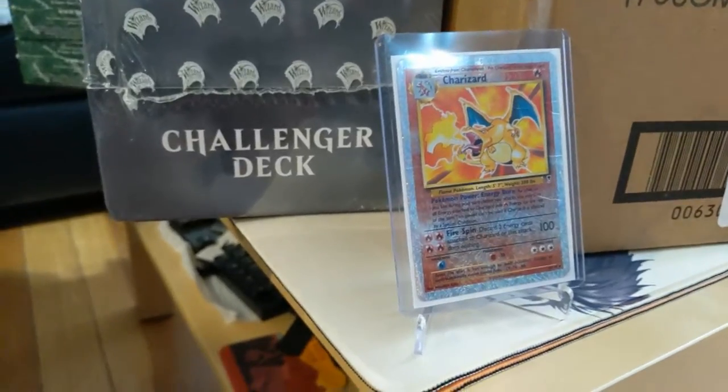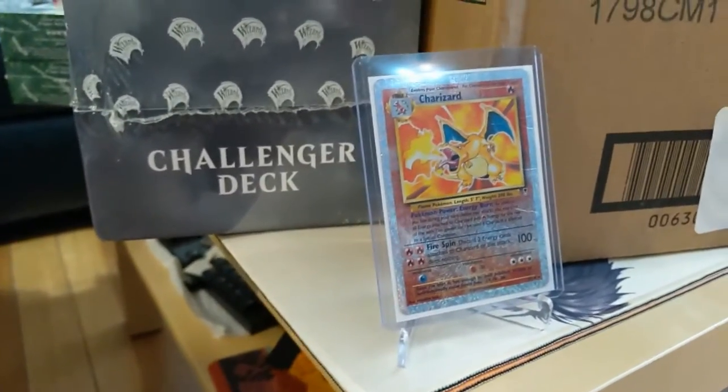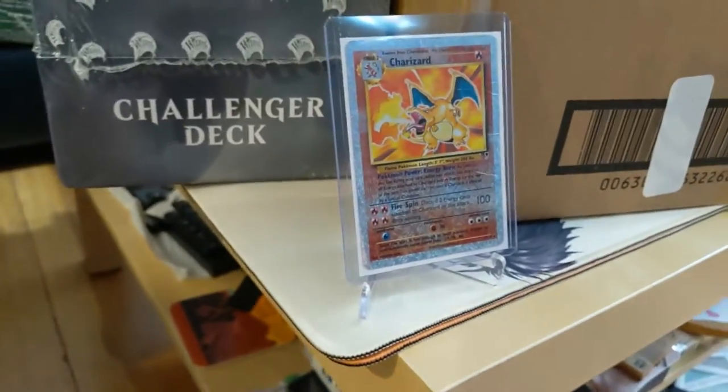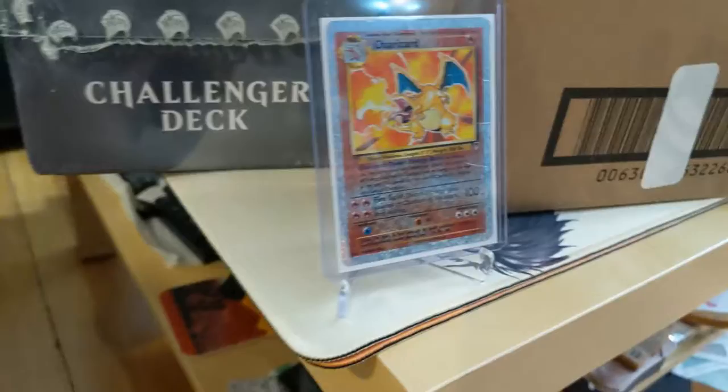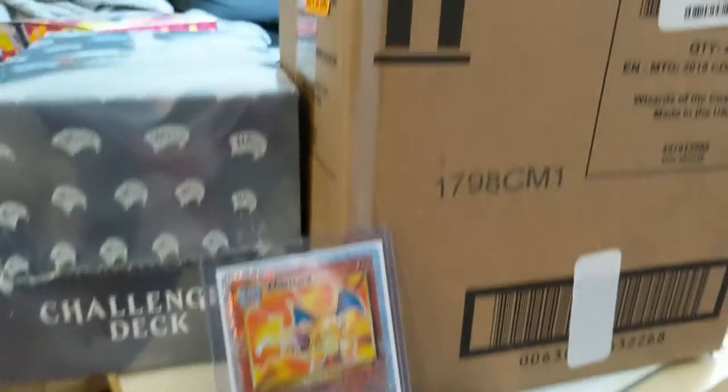We'll do a giveaway video in the near future, but I just wanted to quickly show you some of the stuff we picked up recently and some stuff you'll probably see on the channel soon. We're going to start with some Magic: The Gathering stuff, even though we haven't been doing those kinds of openings in quite some time.